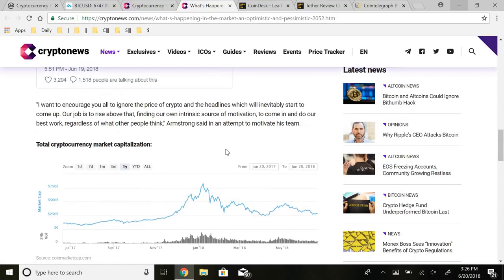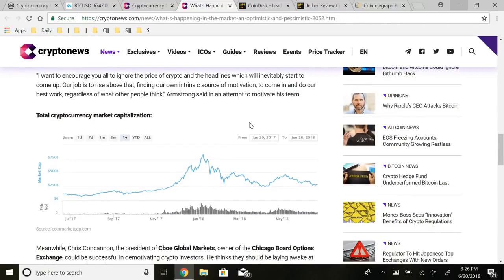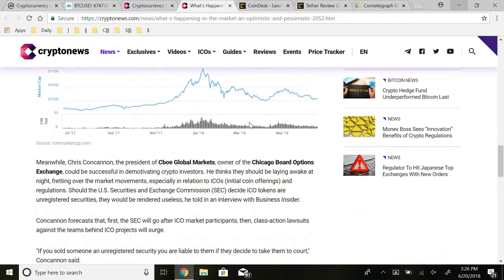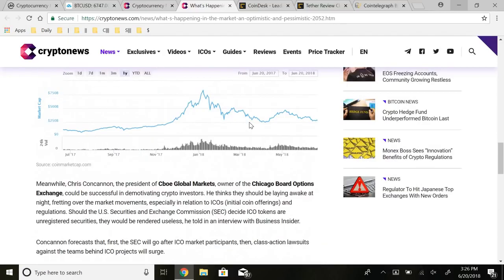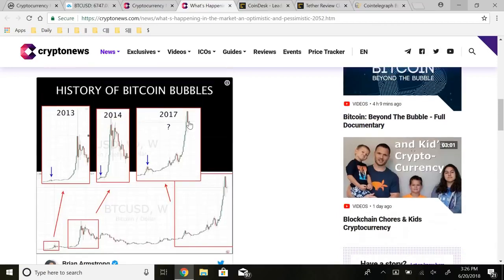I want to encourage everyone to ignore the price of crypto and the inevitable headlines. Our job is to rise above that and find our own intrinsic source of motivation to do our best work regardless of what other people think. I think we are at a comfortable point in the market. We've already come down to really this point, so I think the bulk of the retracement is done for the most part. You guys can go check out the video I did for Bitcoin's price movement for the next two years for a really detailed analysis.